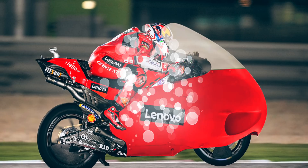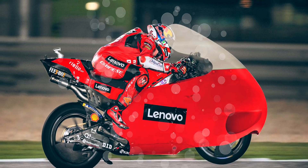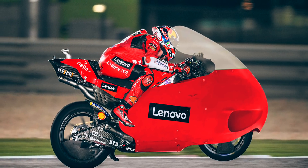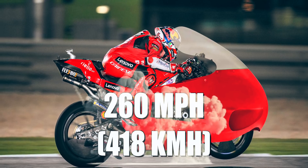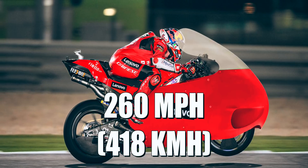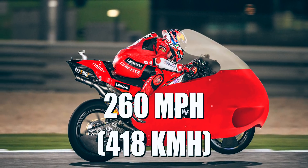If we took the fairing off of a 1955 Moto Guzzi V8 and fitted it to one of these bikes, their top speed would now be 260 miles per hour. So why don't the MotoGP engineers walk into a collector's garage and ask kindly to borrow a Guzzi fairing?